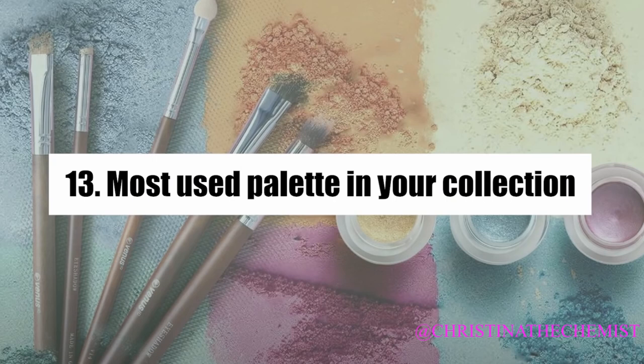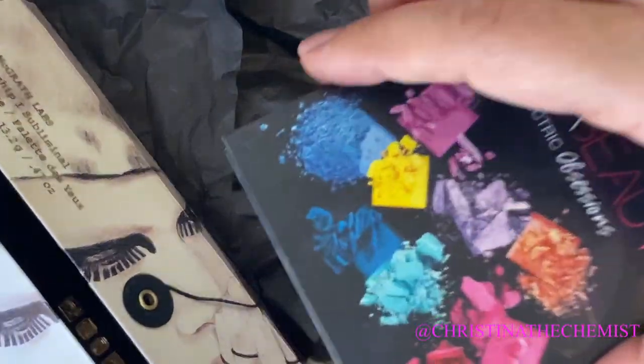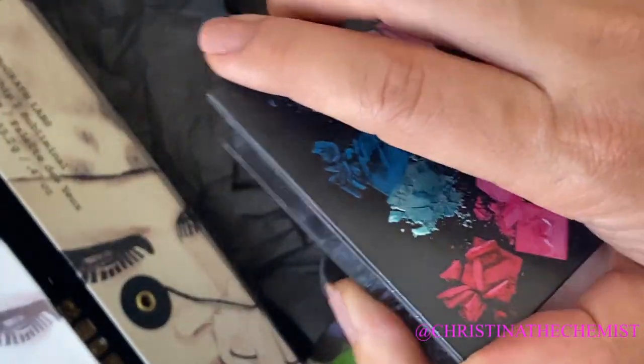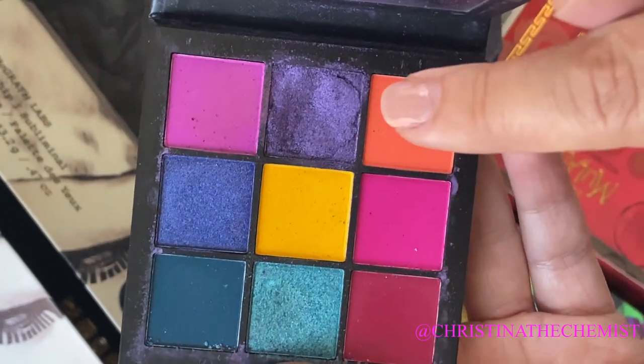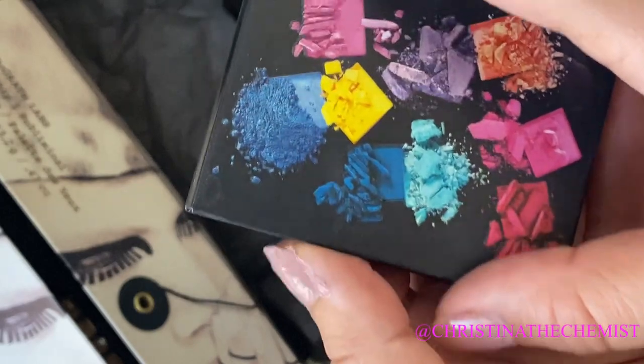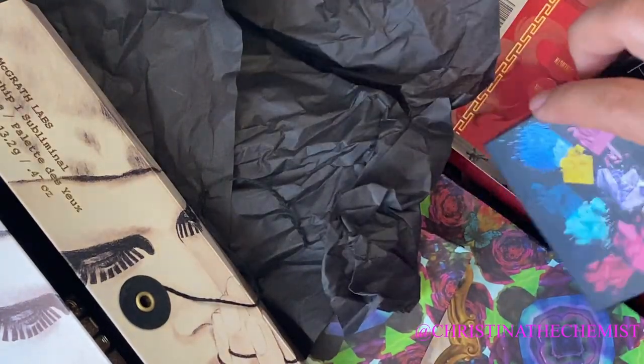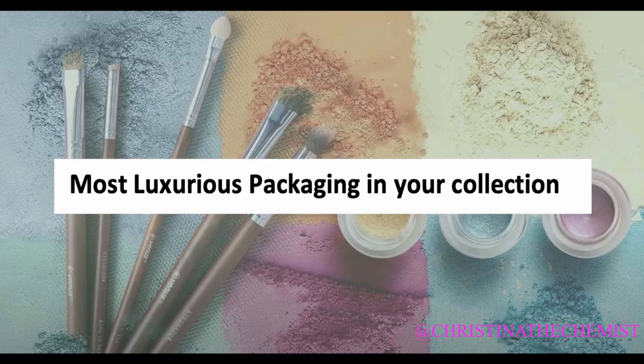The most used palette in my collection is probably the one that arrived broken, so I was kind of forced to use it before it went everywhere. That was one of the Huda minis — I believe it was from her Emerald Obsessions or Electric Obsessions collection. It's definitely been the most used palette, though unfortunately I haven't hit pan.